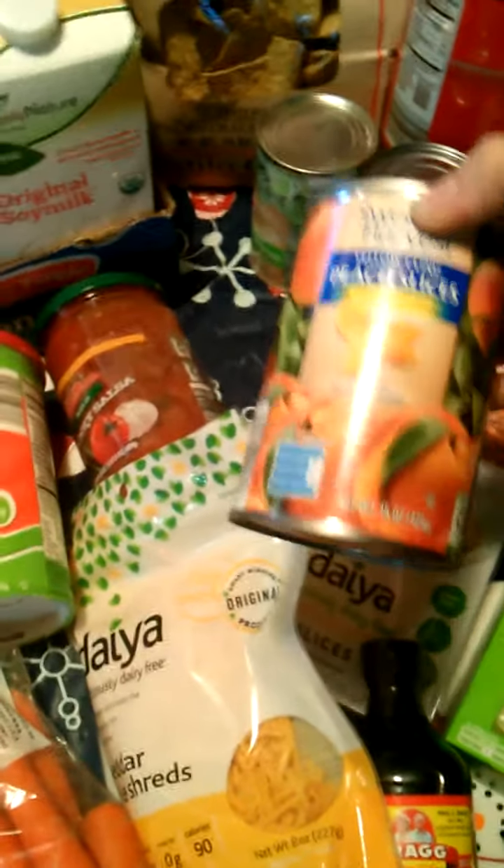These peaches were only 40 cents. They're not organic, but they're in 100% fruit juice, and it's good as a snack when you're on a strict budget. It was a little under $100 — by like a couple bucks.